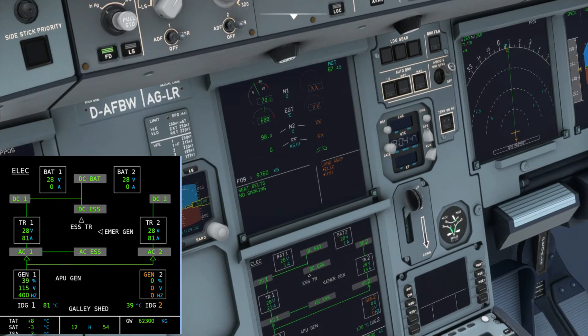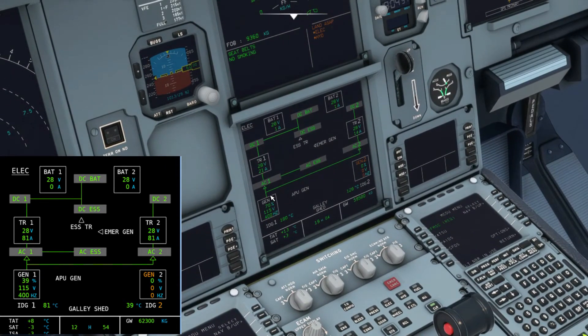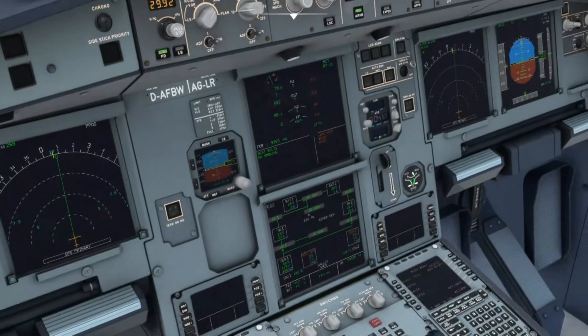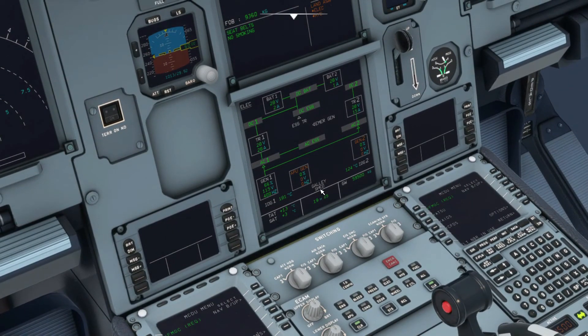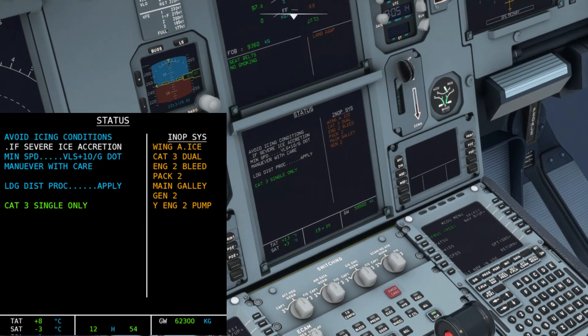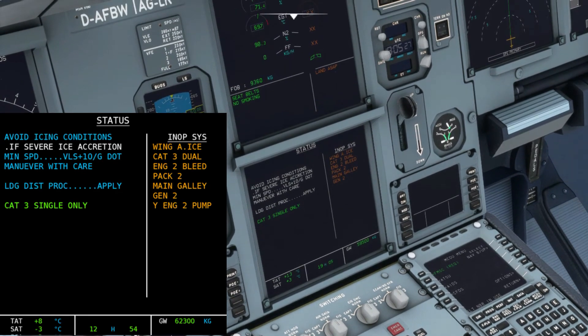I commend the team for working hard on the electrical modeling — everything is accurate. I'll turn on APU gen to supply power to AC bus two for redundancy — there's no reason to let one generator supply everything. The hydraulics page isn't fully modeled yet, but hypothetically you'd see a low amber indication in the yellow hydraulic system indicating low pressure. The status page is essentially the same as engine one — the only addition is the yellow engine electric pump as an inoperative system. The only missing item compared to real life is the hydraulics list.